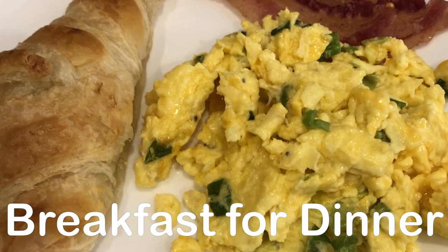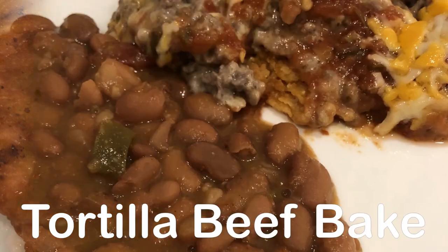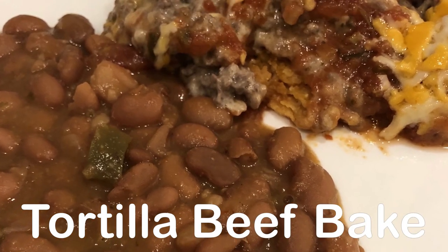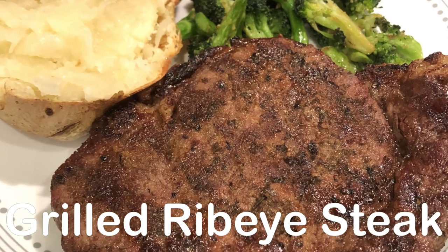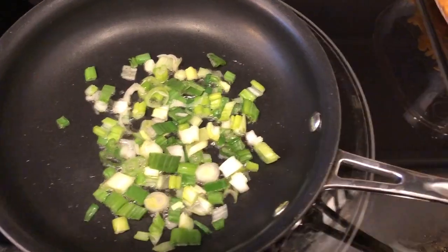My name is Andrea with Foodimentary Adventures in Food. In my household, there's me, my husband, and our adorable two-year-old little boy. On our channel, you'll find simple and tasty dinners using everyday ingredients.